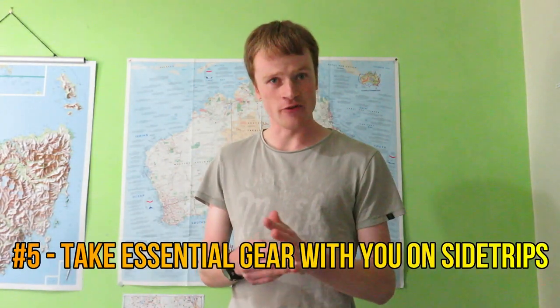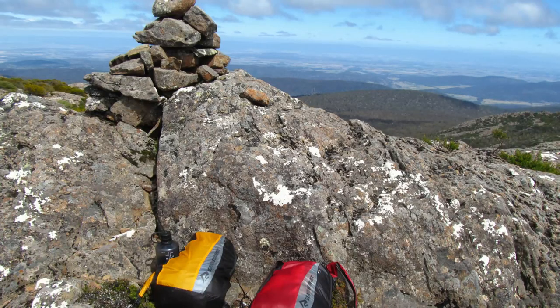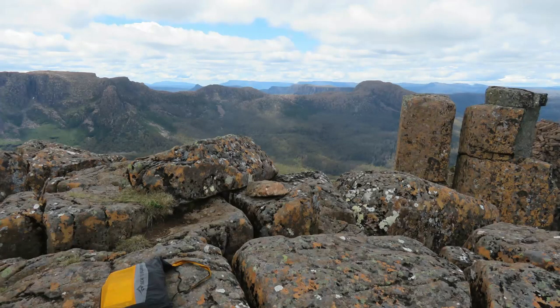Number five: take essential gear with you on side trips. You never know when you might encounter a snake, break your ankle on a tree root, or get caught in a torrential downpour. Even if it's only a minor detour — maybe a five to ten minute detour out to a peak — it's worthwhile putting a small pack together with the essential gear inside in case the worst happens.